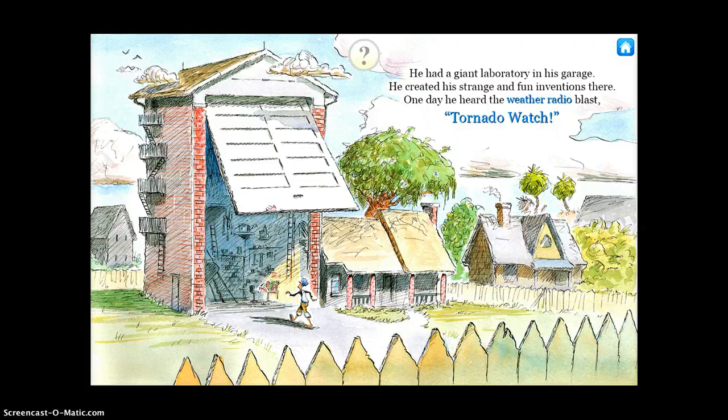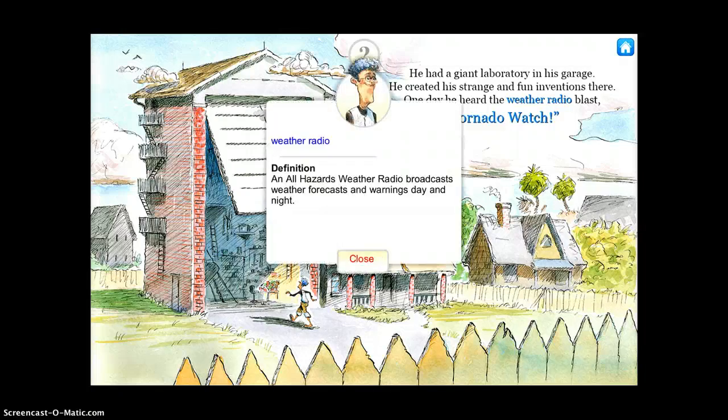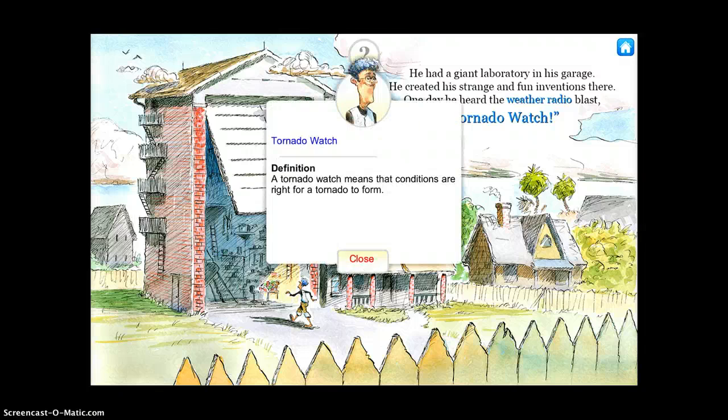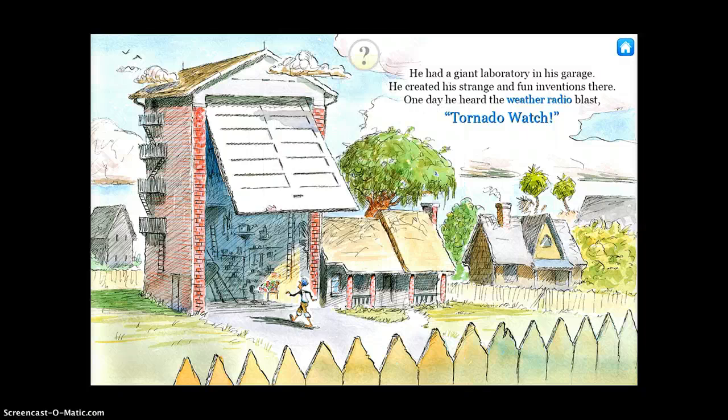So it will read the story to you and then you'll see that there are different words in blue in the text. If I tap on those — I'm going to tap on 'weather radio' — it says: 'An all hazards weather radio broadcasts weather forecasts and warnings day and night.' So again, I'll do that with 'Tornado Watch': 'A tornado watch means that conditions are right for a tornado to form.'